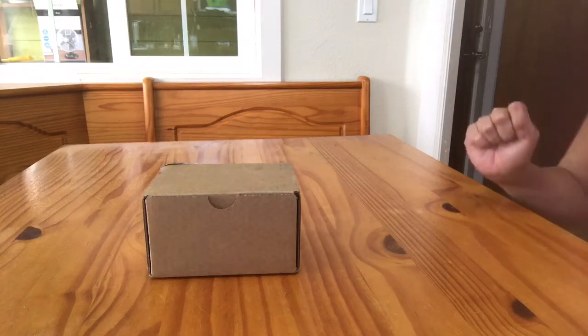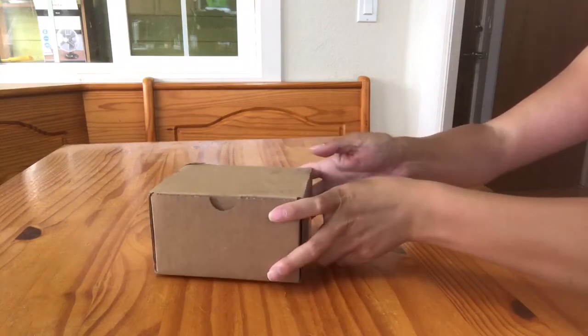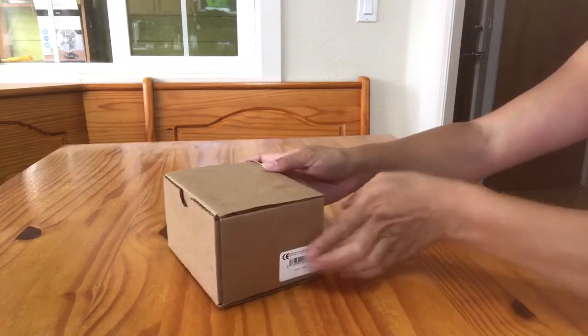Hi guys! Today I'm here with my Briar Filker, the Stablemate Collector's Club Gambler's Choice on the Icelandic Pony Mold.